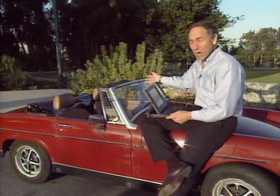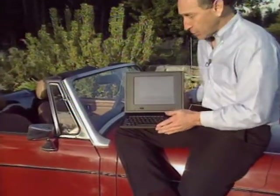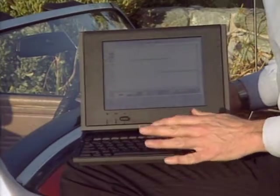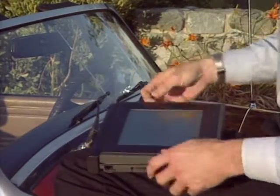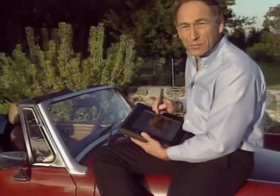This is a convertible car, but this is a convertible computer — the new Grid convertible. It looks like a normal notebook, but suppose I decide I want to use a pen for input instead. I simply flip down the top, pull out the attached pen, and voilà — I have an instant pen pad computer.